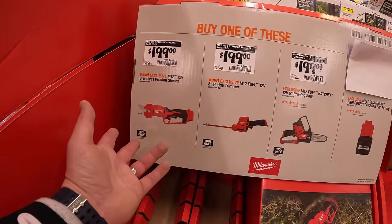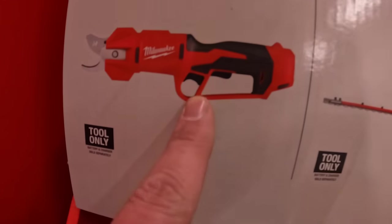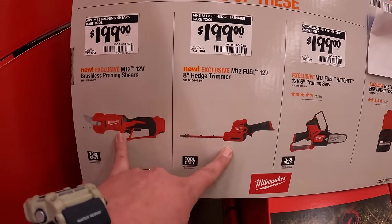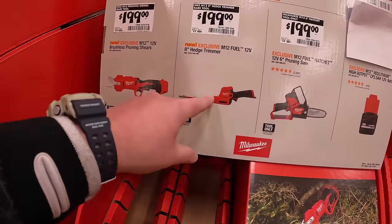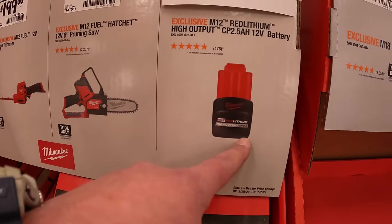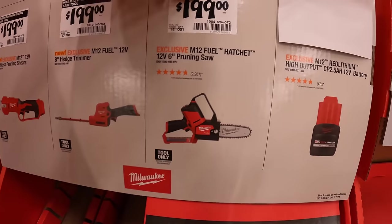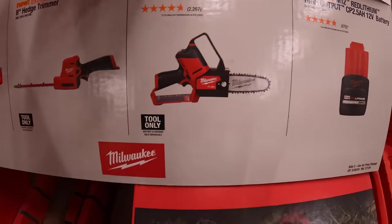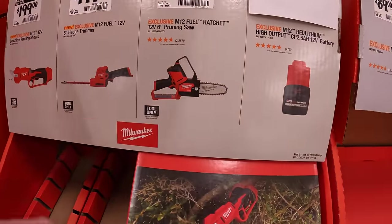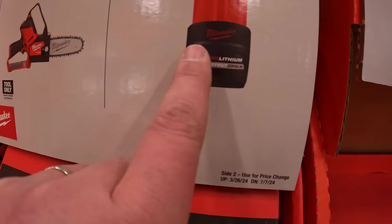Leave it in the comments below — what do you guys think? Are these too high for these three tools? $199 for their M12 shears, tool only. $199 for their 8-inch hedge trimmer. These prices are laughable for those two tools — $200 tool only, oh my god. These prices have always been this high since they came out. I'm pretty sure they are going to have a buy one, get one — you get like a free 2.5 amp hour battery. $199 for their 6-inch pruning saw — fantastic tool. It'll cut a 6x6 piece of wood like nothing, it just plows right through it. This is going to be a buy one, get one with a 2.5 amp hour high output battery.